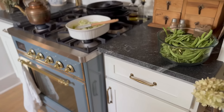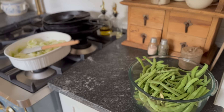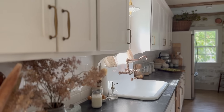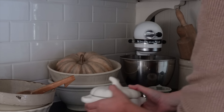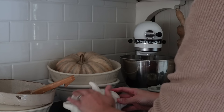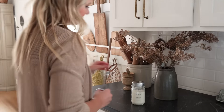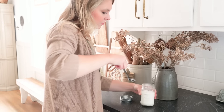I have added a few fall touches in the kitchen, including some beautiful stems from Hobby Lobby right when you walk in. I've also added a pumpkin next to the KitchenAid — just a faux pumpkin — and a little pumpkin dish that I may end up putting some homemade caramels in.